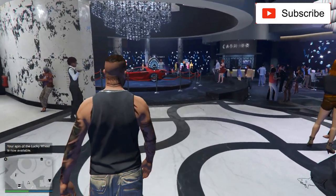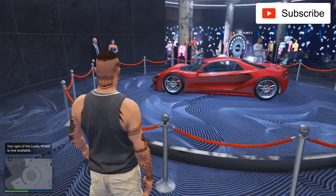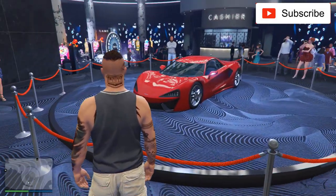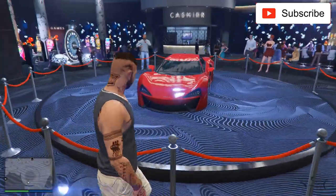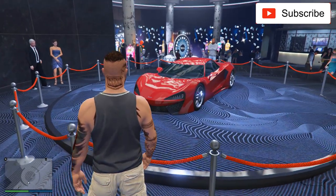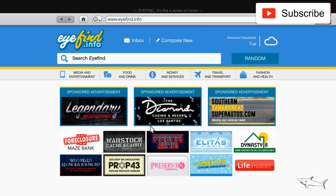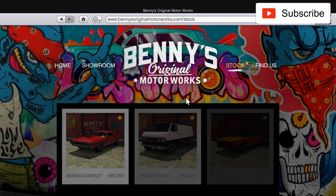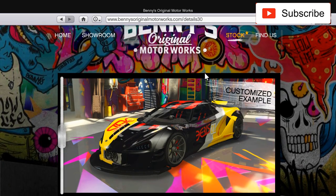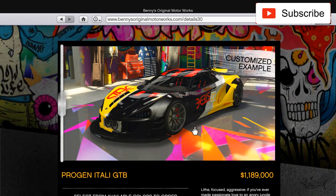Hello everyone, this week we have another special video because we have another podium vehicle — a beautiful hypercar. In real life I think it's a McLaren P1 or something like that. I already have one but I hope to win it this week. You can buy it from Bennies and customize it as a Bennies car — the Progen Italy GTB — for 1.2 million.